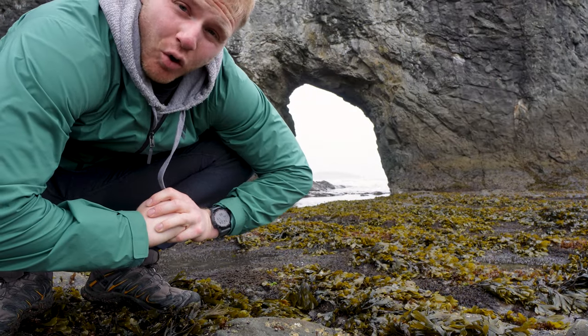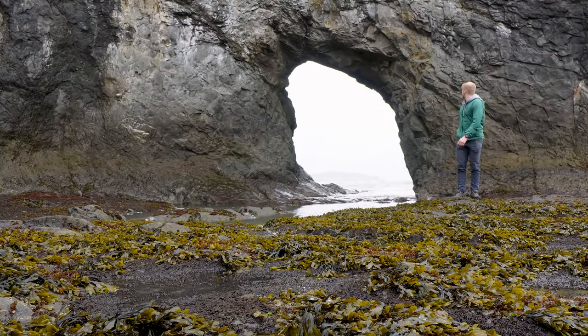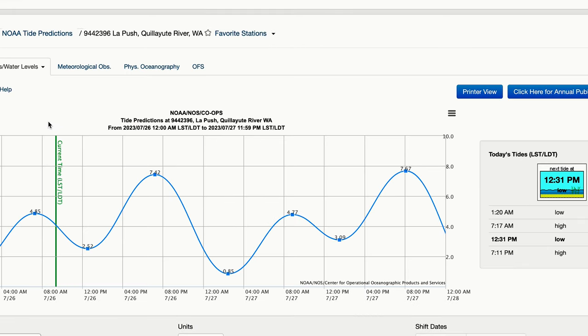We made it to the Hole in the Wall! Pro tip for this hike: pay close attention to the tides. You can look it up online or on the national park website, but it's going to be key that you hit this spot at low tide, because where we are standing right now would not be accessible during high tide. It would be really disappointing if you hiked all the way out here and weren't able to see this hole in the rock — it sounds kind of lame but it's pretty cool.